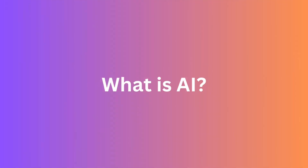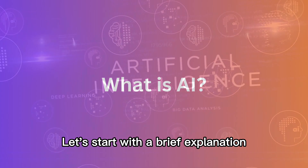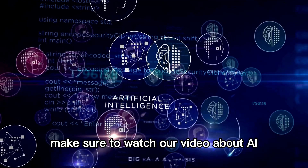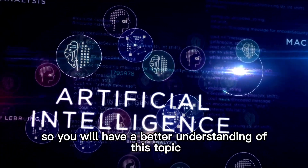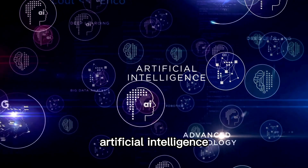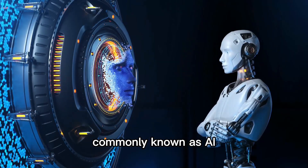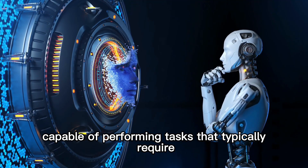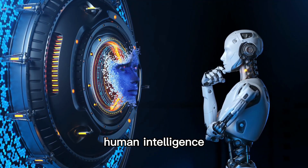What is AI? Let's start with a brief explanation of what artificial intelligence means. Make sure to watch our video about AI so you will have a better understanding of this topic. Artificial intelligence, commonly known as AI, refers to the development of computer systems capable of performing tasks that typically require human intelligence.